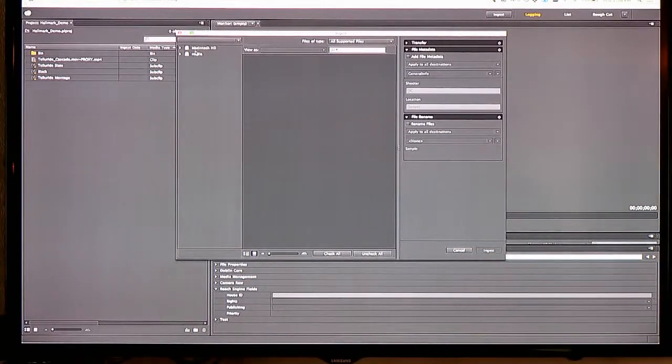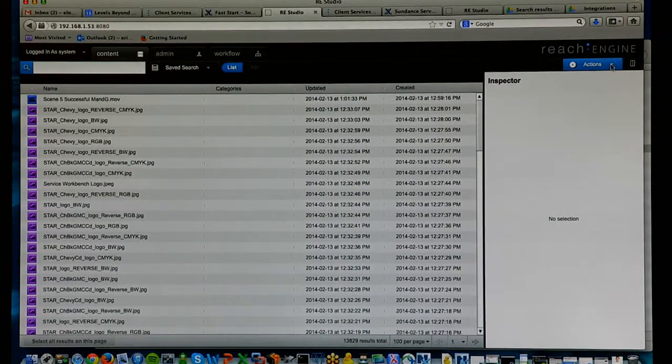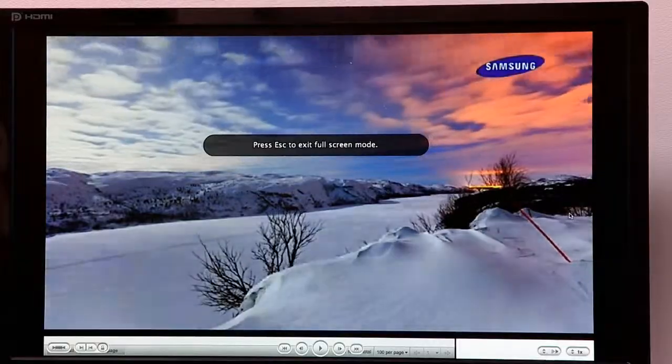ReachEngine takes care of all of those details through the integration, but users are not having to use a new tool or bounce back and forth between multiple tools. They're able to log that information and have the content automatically moved through our integration with Adobe Prelude.